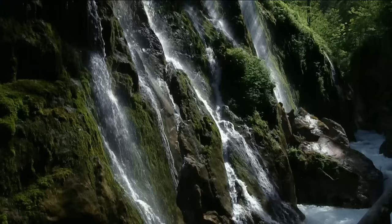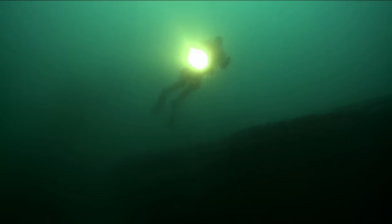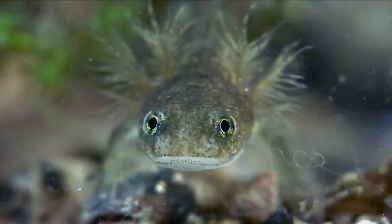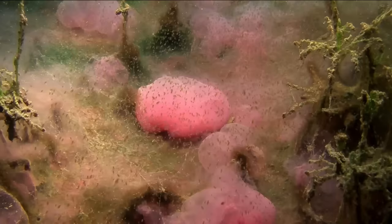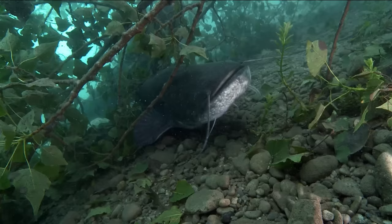Germany's rivers, streams and lakes conceal an underwater world that few have seen. It's one of nature's best kept secrets. Hidden beneath the surface are some little known and bizarre animals — from swarms of microscopic creatures to exotic curiosities, and some of the largest freshwater giants on this planet.